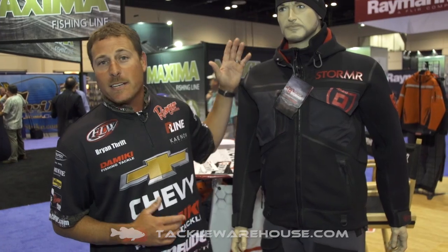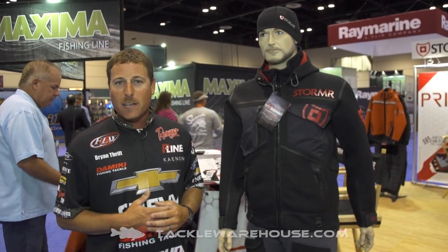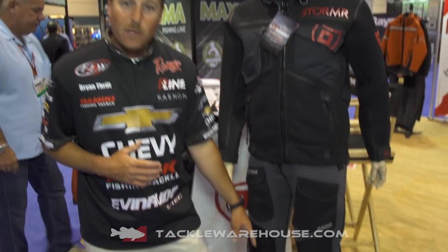This rain suit will do that for you. As you can see, the mannequin's also got the Stormer beanie on. It's a warm beanie. It blocks all the wind off of you and keeps your head dry too, and then you've also got the booties.